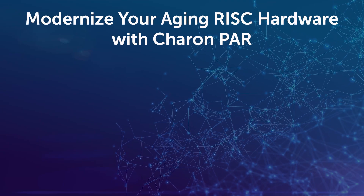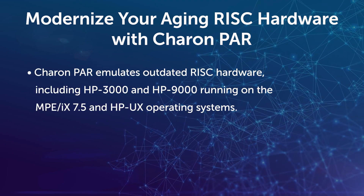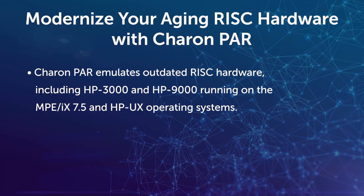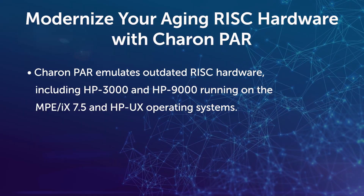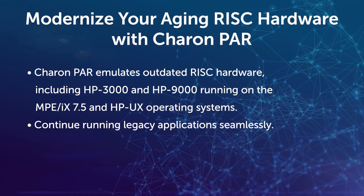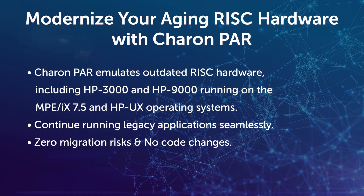Modernize your aging PA Risk hardware and take a leap towards innovation with Stromasis' Karen Parr solutions. Karen Parr emulates aging PA Risk hardware, including HP 3000 and HP 9000, which are running on the MPE IX 7.5 and HP UX operating systems, to a modern platform ensuring business continuity. It eliminates migration risks and preserves your critical applications without changing a single line of code.